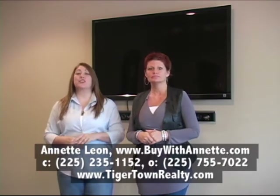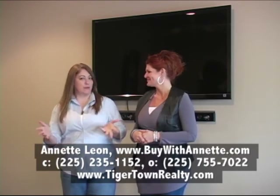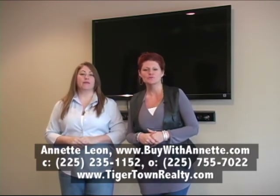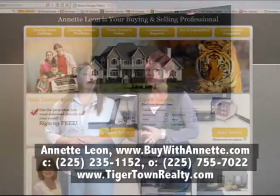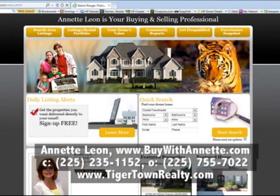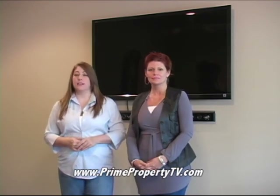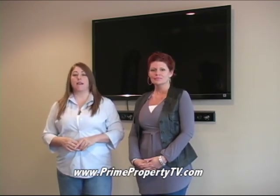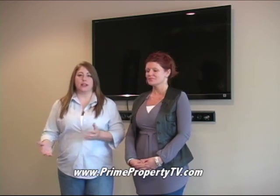So many upgrades for such a tiny little price — you'll be amazed at the price on this house. But we're not going to give it to you on TV. You've got to call Annette. Give everybody your information. You can call me directly at 225-235-1152, and you can view all of my properties at my website, www.buywithannette.com. All the homes we're going to see on the show today will also be on our website at www.primepropertytv.com, with all the virtual tours and links for the realtors and Tigertown Realty.